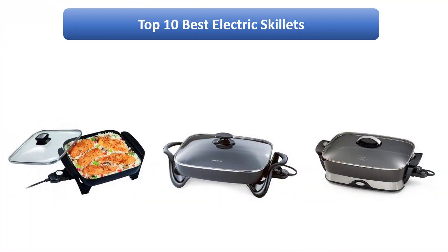Find the best electric skillets on Amazon. We analyzed consumer reviews to find the top rated products. I am going to review the top 10 best electric skillets on the market.